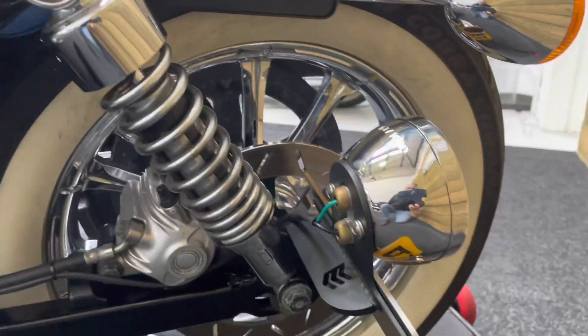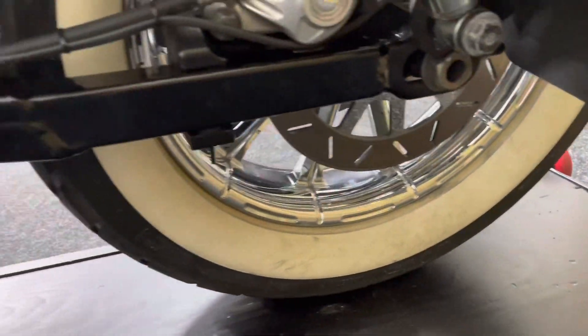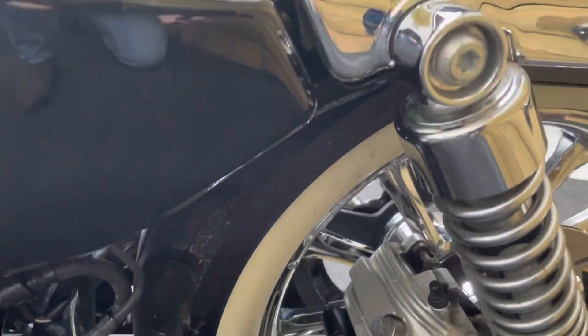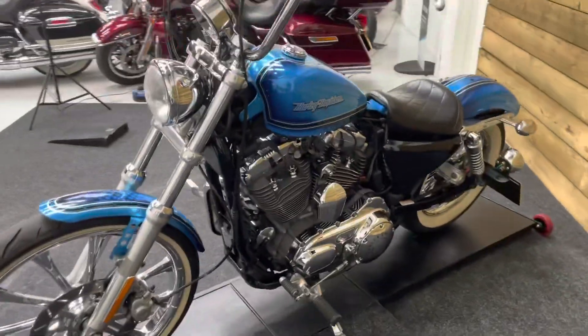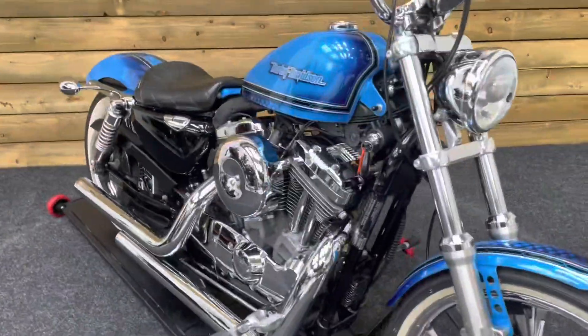Side mount number plate there as you can see, with the custom rear light fitted. There's a white wall tyre with that custom chrome rear wheel as well. And no corrosion on the swing arm or the shock absorber there either. This is an absolutely stunning bike — sounds absolutely fantastic, looks a million dollars.